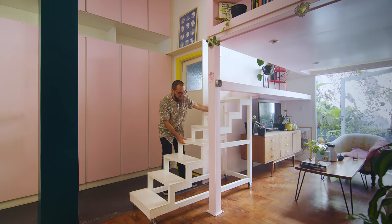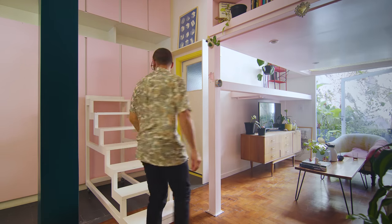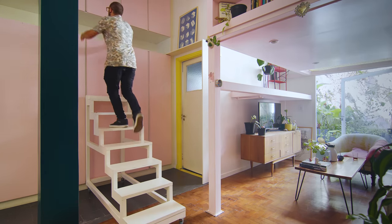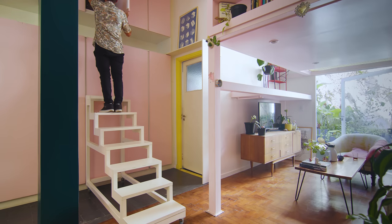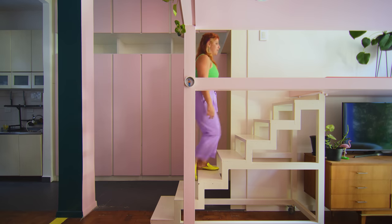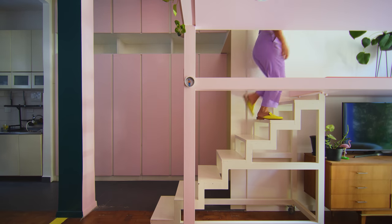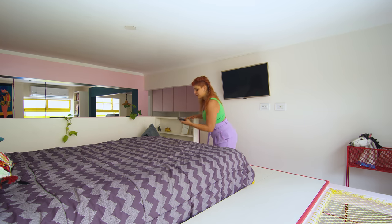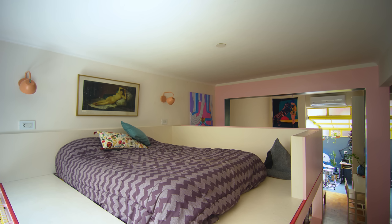The mezzanine is reached by a mobile staircase on wheels. It can be moved around the apartment to access the upper areas, since all the furniture extends to the ceiling. The mezzanine is a metal frame with plaster cladding, which we painted in light pink to soften its appearance. It was specially designed for sleeping, with a double bed and two lamps placed on the wall so as not to occupy floor space.